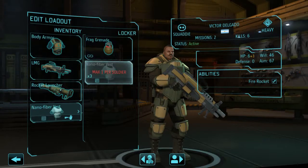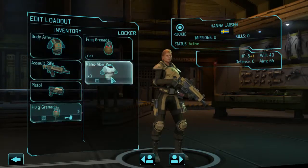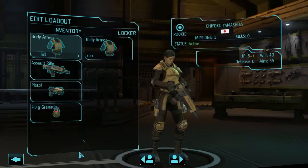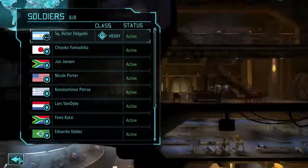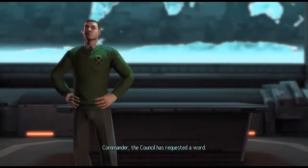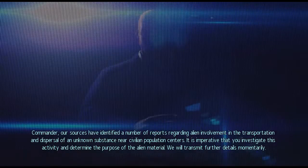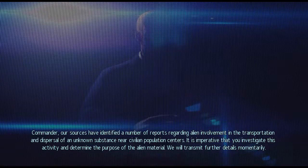Commander to the Situation Room. Commander, the Council has requested a word. Our sources have identified a number of reports regarding alien involvement in the transportation and dispersal of an unknown substance near civilian population centers. It is imperative that you investigate this activity and determine the purpose of the alien material. We will transmit further details momentarily.